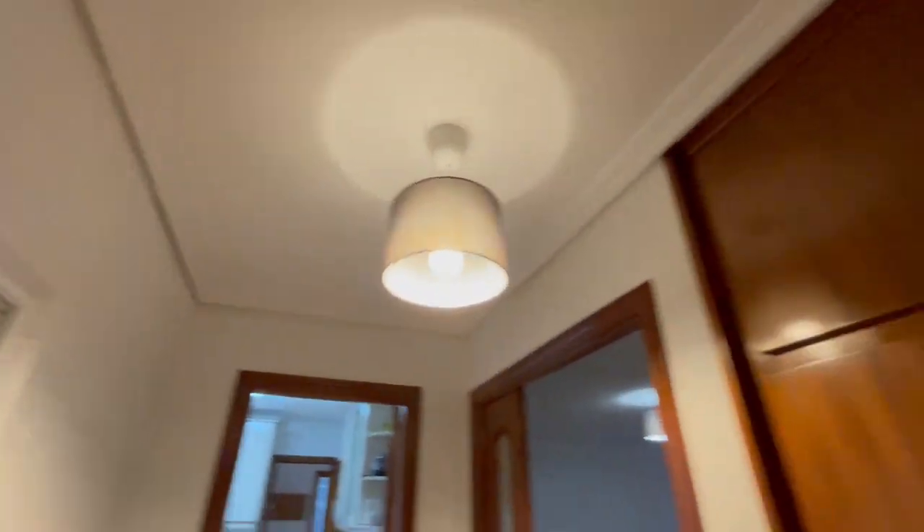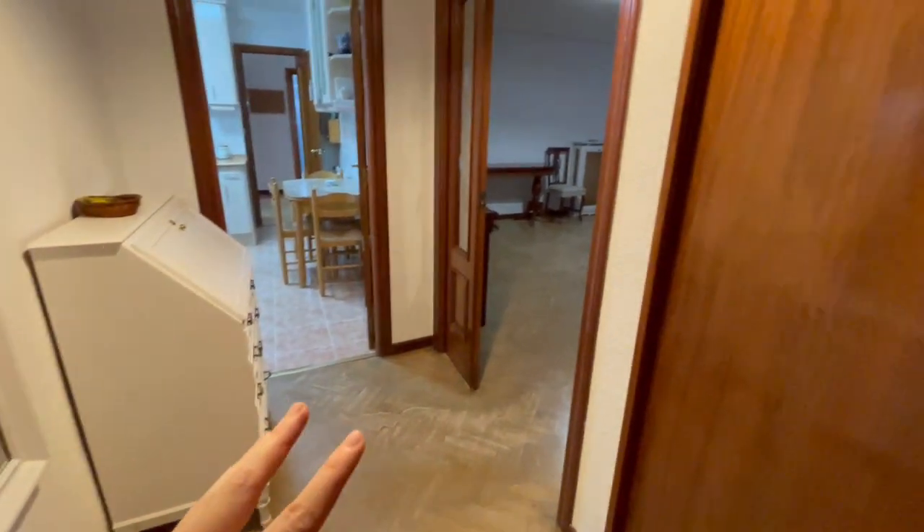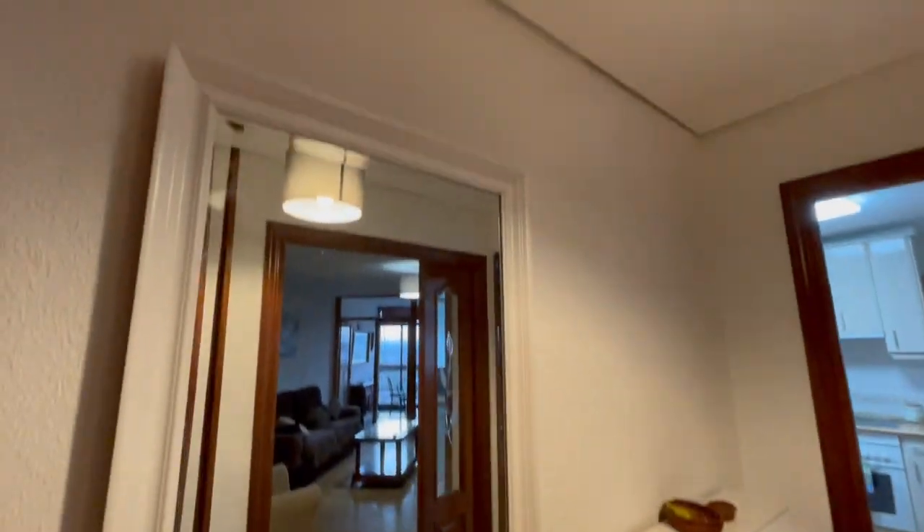This is the main entrance of the apartment and this is going to be the first view. As you can see, right here in the entrance we have this hall with a closet and a mirror.